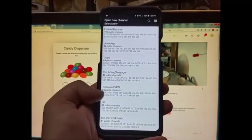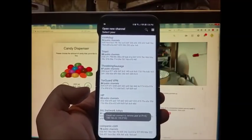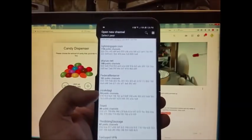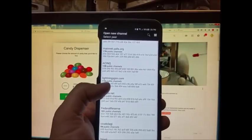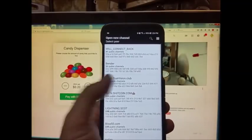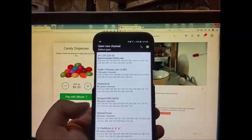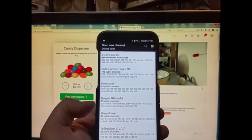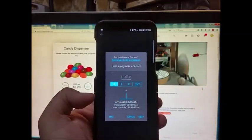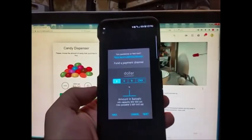TorGuard VPN is fairly well known, I think I'll connect to TorGuard. Could not connect to remote peer. Okay, let's try another one. I really have no basis on how to choose these, so I think I will try this guy.